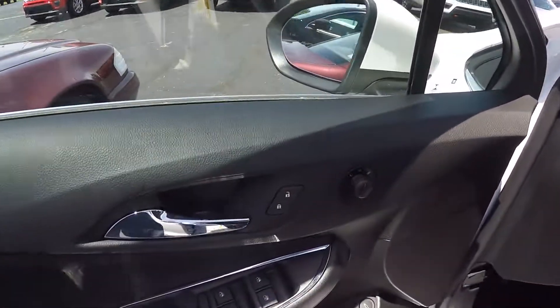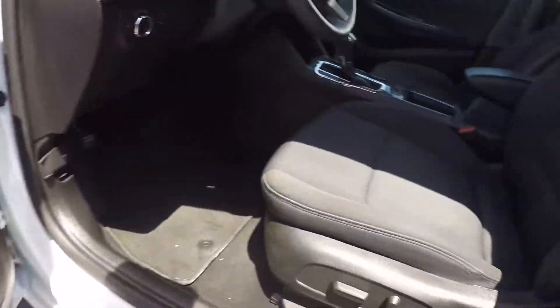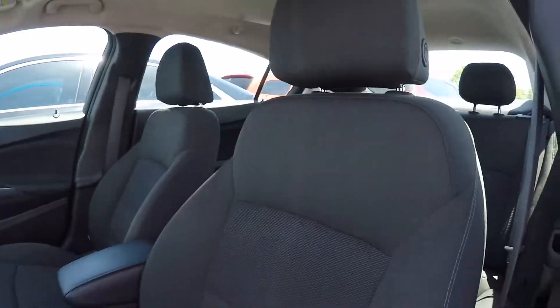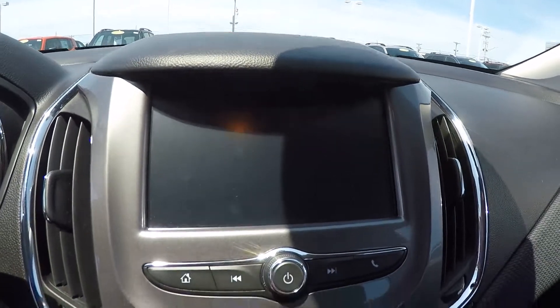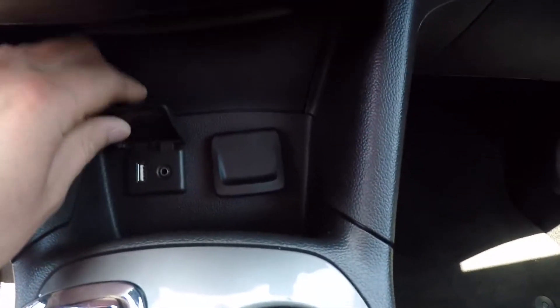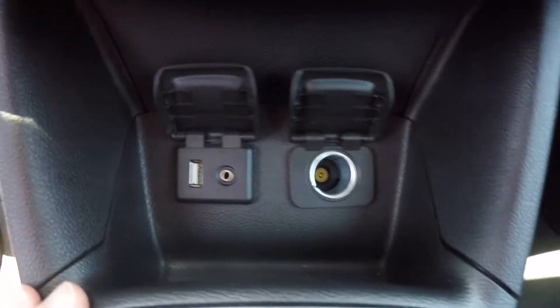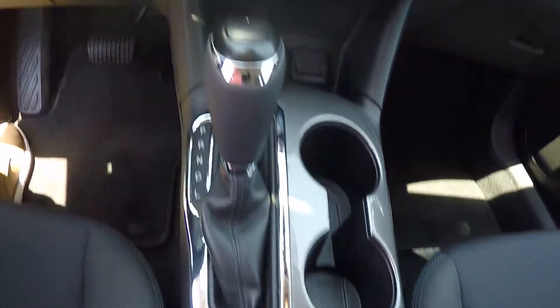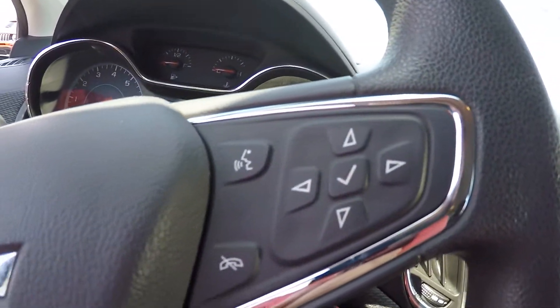Power windows, doors, locks, and mirrors, power seats inside, cloth interior, touchscreen radio, and heated seats for both passengers. Down here you have a USB port, auxiliary port, and a 12-volt charging port, as well as push button start.